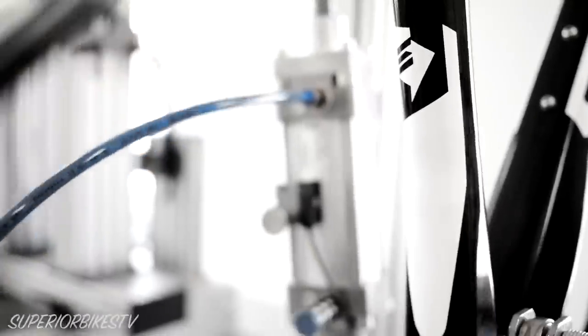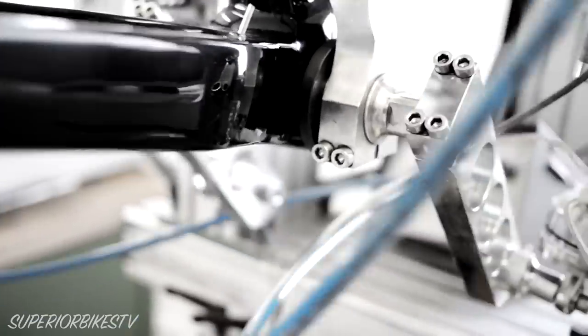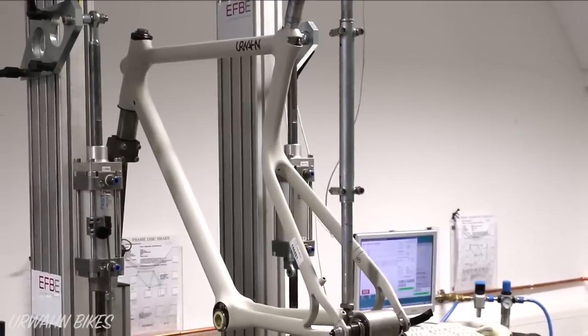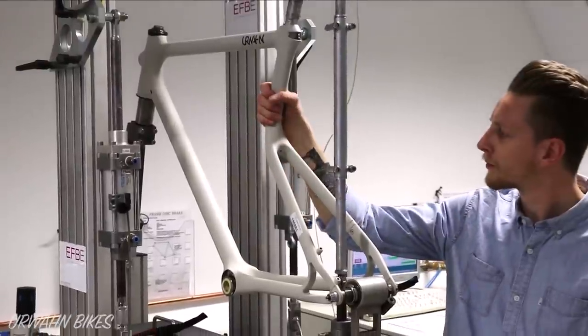Then there's the pedaling stiffness, which is the amount of movement your frame deflects near the bottom bracket shell when you pedal. And finally, we can look at the vertical stiffness of a frame, which I've previously discussed in a video about frame comfort.